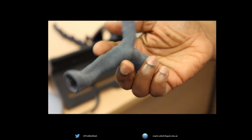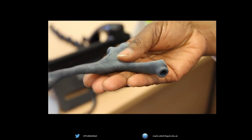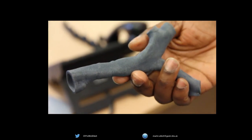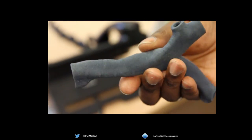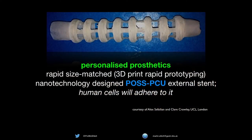Here's another patient of mine whose trachea we printed in three dimensions in a new material which at 37 degrees centigrade behaves like a human trachea. That meant I could rehearse the operation we intended to do and provide the data set to colleagues at UCL to print a stent that we could use to hold that trachea open. Rapid prototyping, personalized medicine.